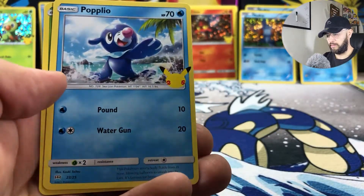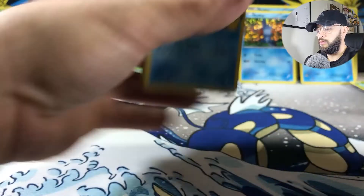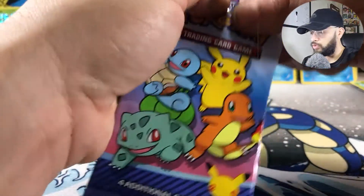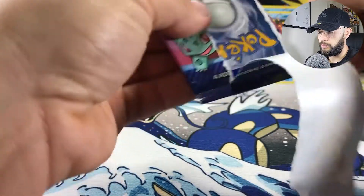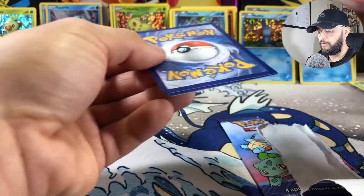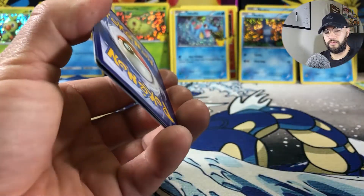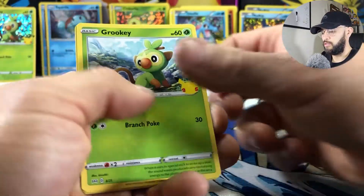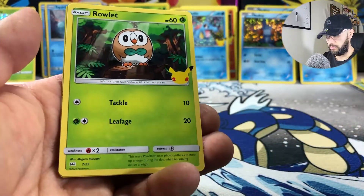Got a Totodile — pretty cool. Pikachu non-holows and a Turtwig. Three packs left. It'd be cool if I get a Bulbasaur or Charmander or something. I don't know if specific cards are harder to pull or if you just have to keep going. I'm not going to go too crazy on this — I don't want to drive around all day like a lot of people have been doing.